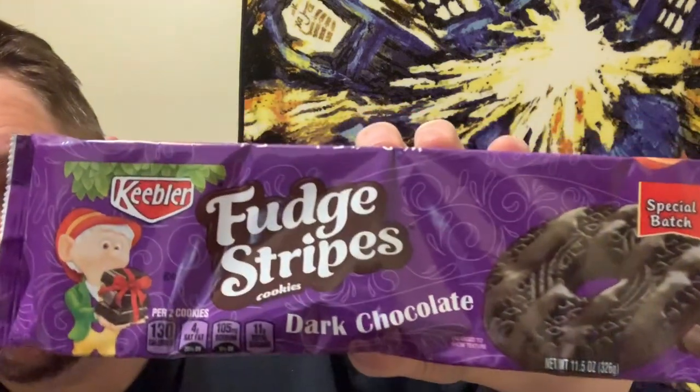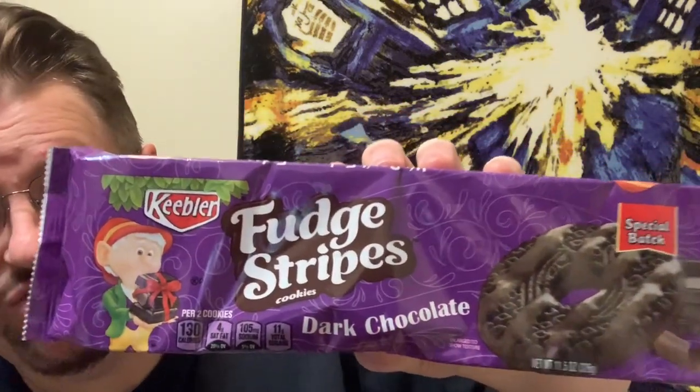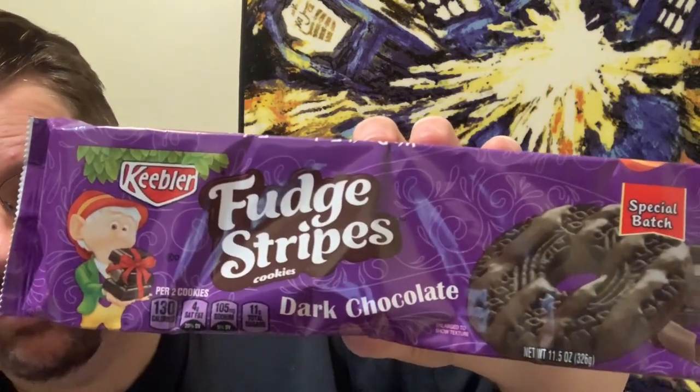Hello everybody and welcome to another edition of Drew's Food Reviews. Today I've got another edition called 'Too Sweet' because there's some cookies out there — it's a newer flavor. I'm sure you guys are all familiar with Keebler and their Fudge Stripes. I saw this one and thought it's going to be good because I like dark chocolate. It's the Keebler Fudge Stripes Dark Chocolate, and this is a special batch — apparently a limited edition or limited run.